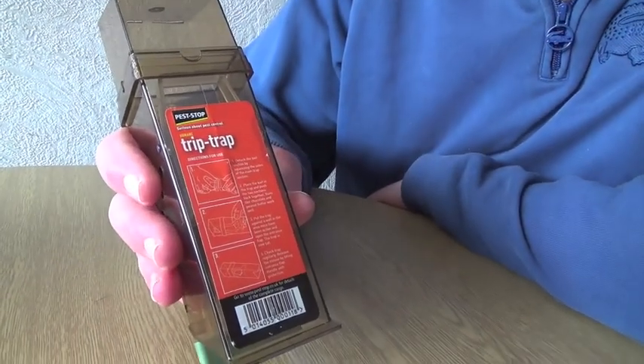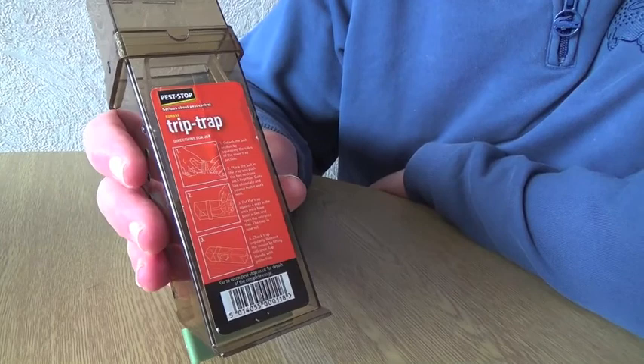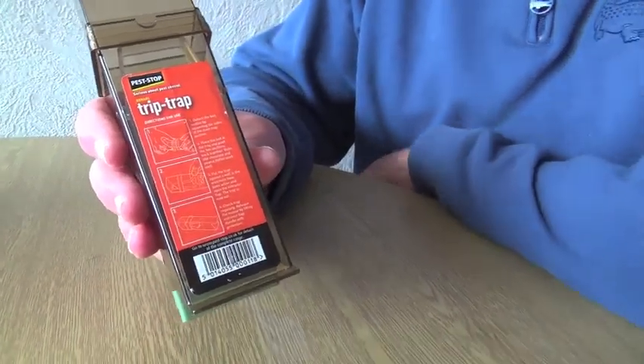So we thought we'd get this — it's called the Pest Stop Trip Trap, and it's really good.